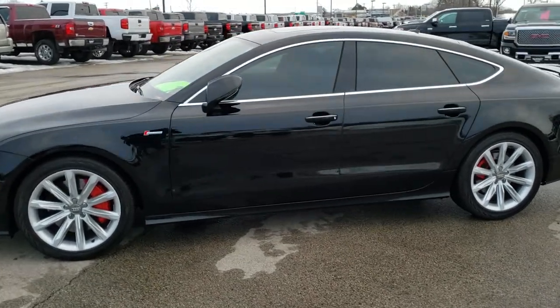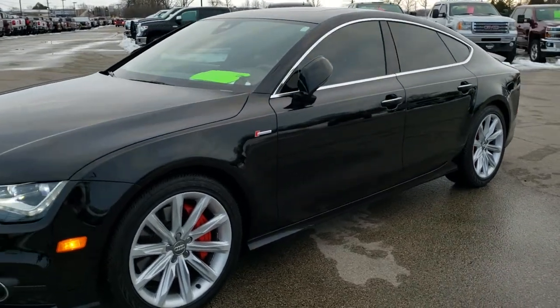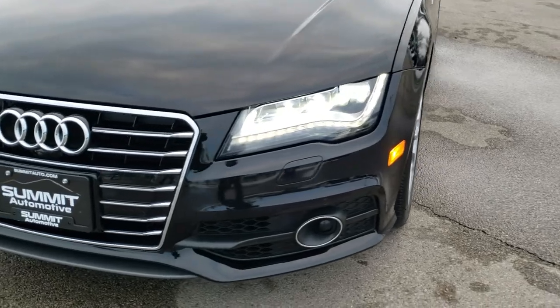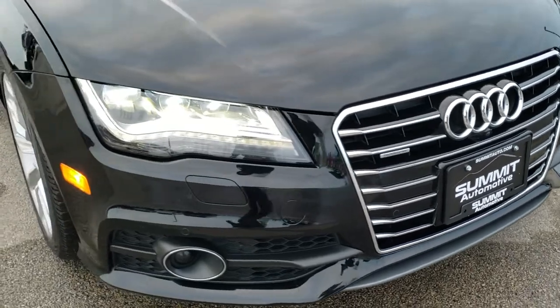This is stock number 10401A. We are here at Summit Automotive in Fond du Lac, Wisconsin, your new and used sports car headquarters. Today we are checking out this extremely clean 2013 Audi A7 Quattro.